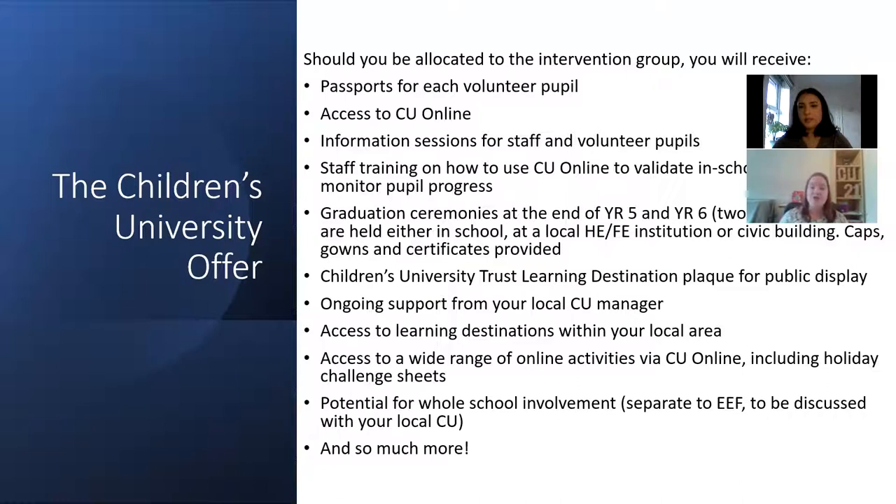You'll also receive a Children's University learning destination plaque for your school which you can have on display. I work in the Bexley part of London South East Children's University and I'm available for any support or help you would like. I create a PDF document every half term with updated information about all learning destinations which you can send out to parents. I also do a brochure for schools so you can see which learning destinations you could go to for a school trip or access their outreach programme.